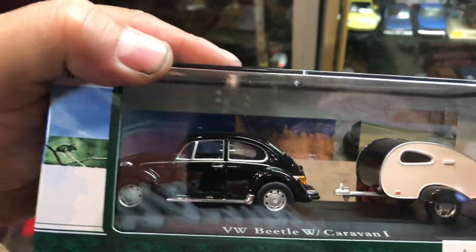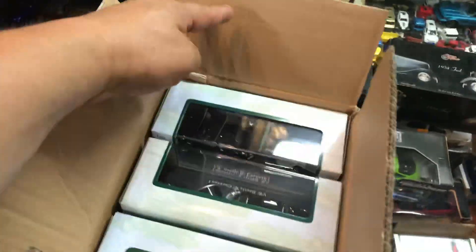This is a cool Volkswagen. Check it out. Volkswagen Beetle with caravan — it's like a little trailer. That's the same thing in there, so we'll skip that. At least you know what's in there.